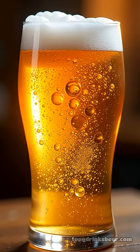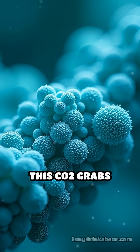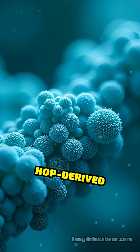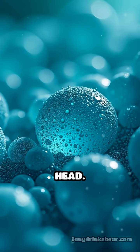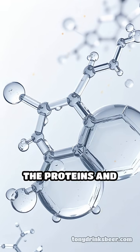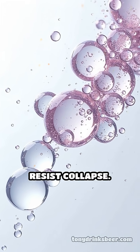Beer foam forms when carbon dioxide, dissolved under pressure, is released as the beer is poured. This CO2 grabs onto proteins and hop-derived compounds, creating tiny bubbles that stack up into a stable head. The proteins and iso-alpha acids act as natural foam stabilizers, helping bubbles last longer and resist collapse.